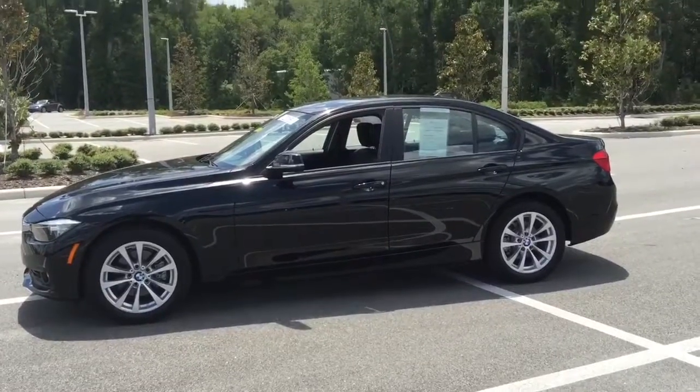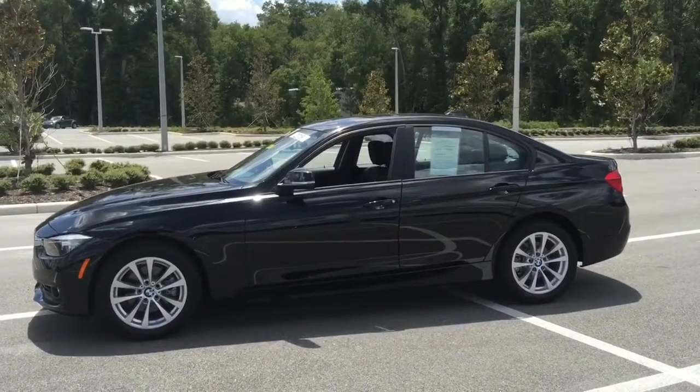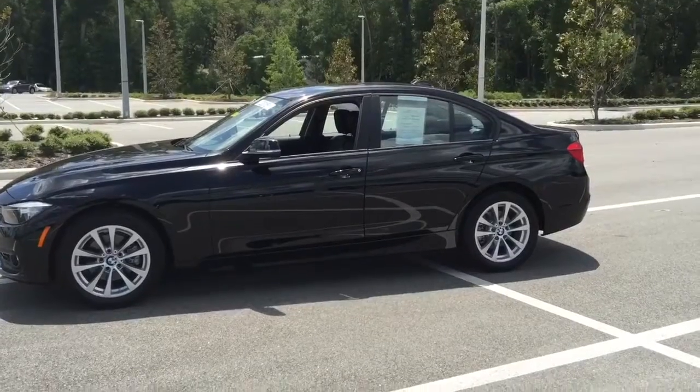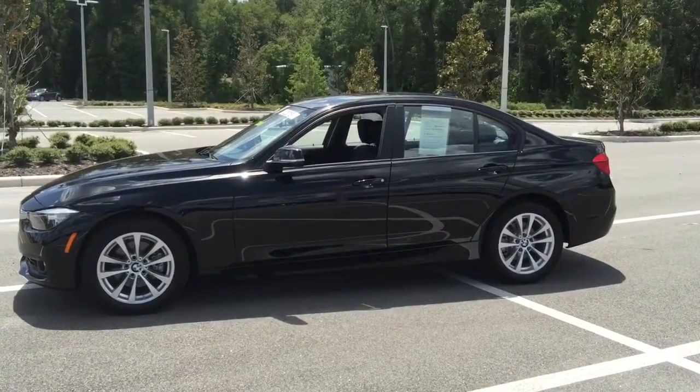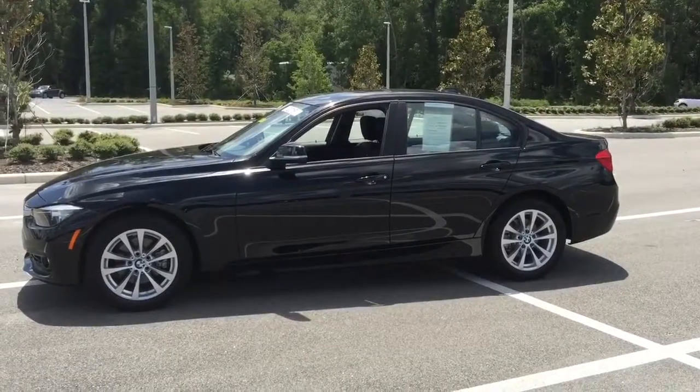I wanted to see when you are more available to come out. My number here is 352-861-0234 — let me know what we can do to help you. We are excited to have you come out, and thank you again for selecting BMW of Ocala.